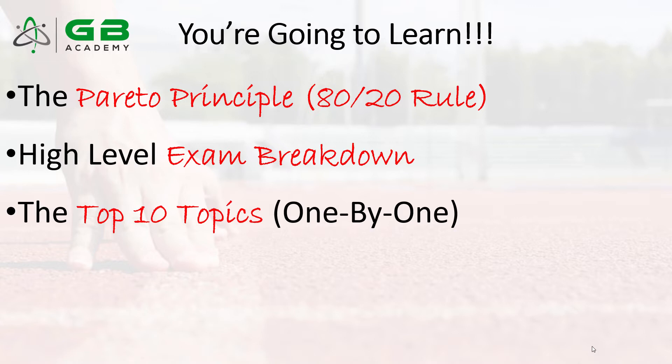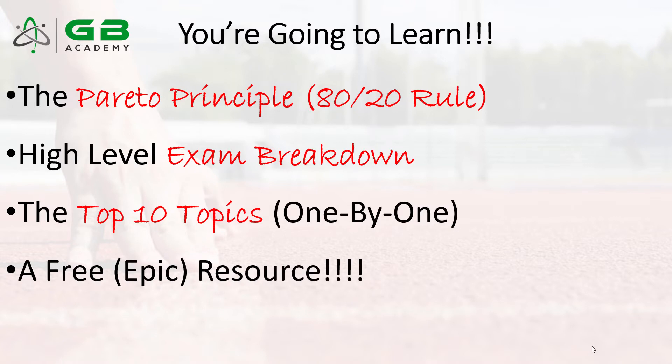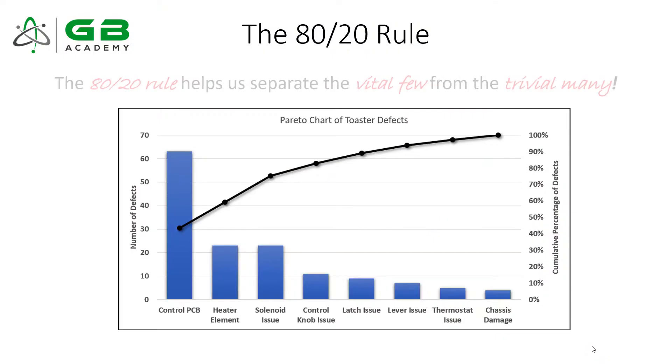I think there are 10 topics that are absolutely critical for your success both on the Greenbelt exam and as an effective continuous improvement professional in real life. I want to go over those one by one. This video is only intended to introduce what those 10 most important concepts are. For those who want to go deeper, I want to give you a free online course you can sign up for to learn more.